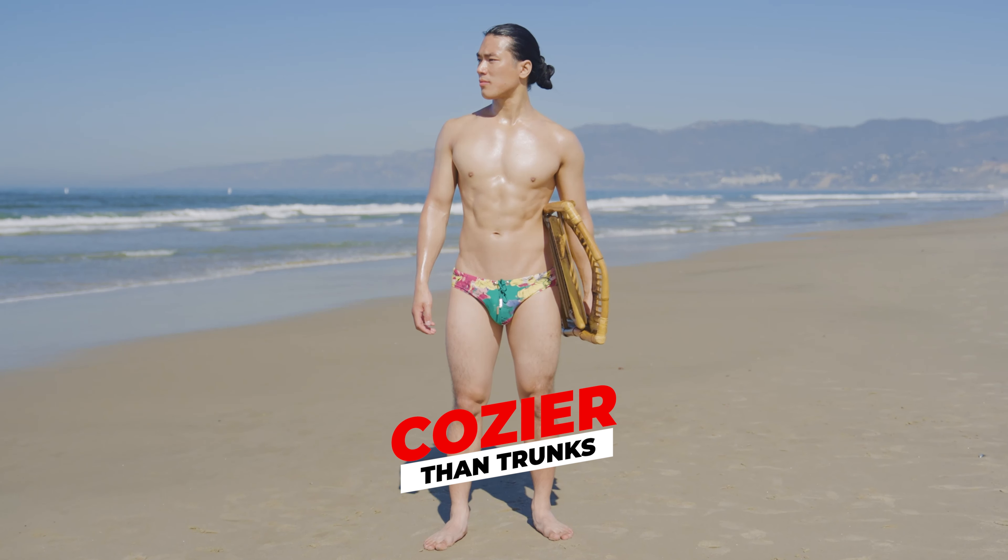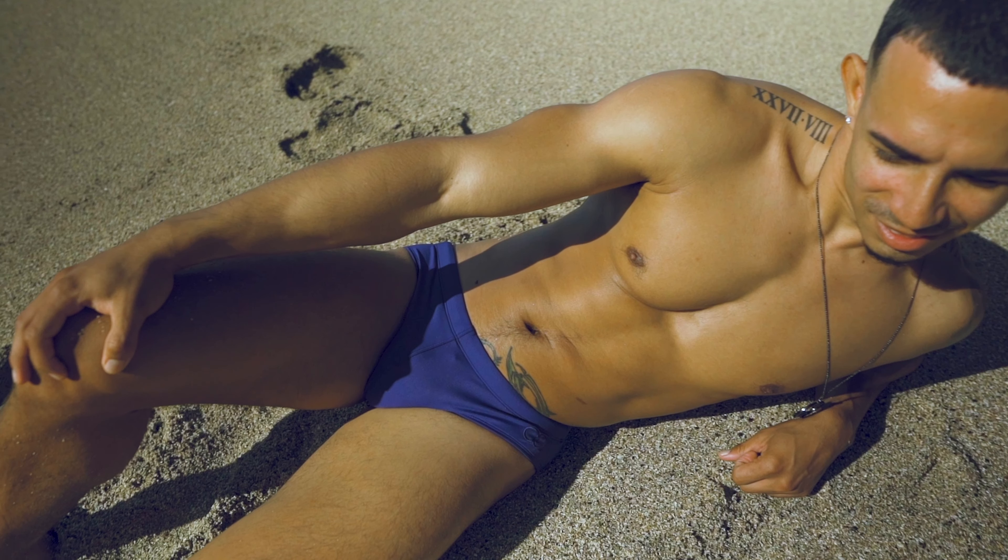Perfect for traveling. The V10 Swim Briefs are lightweight and compact. They take up virtually no space, so they'll allow you to travel light whether you're going to the beach, pool or abroad. They also dry a lot faster than any other swimsuit, which makes for an altogether more comfortable experience once you're out of the water.